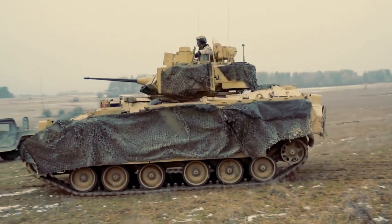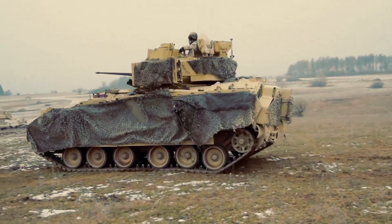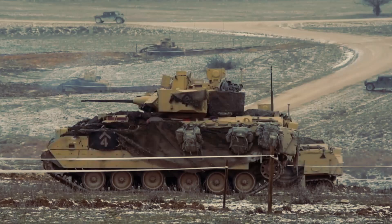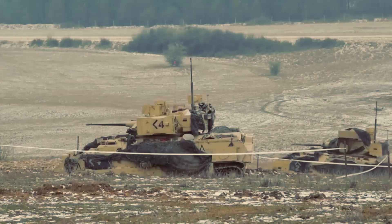With a maximum operating range of 250 miles, the vehicle can cover lengthy distances without frequent refueling or maintenance stops. This makes it a reliable asset during long-duration missions or extended combat operations.